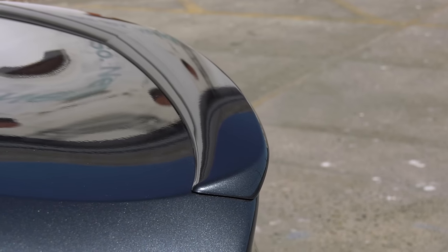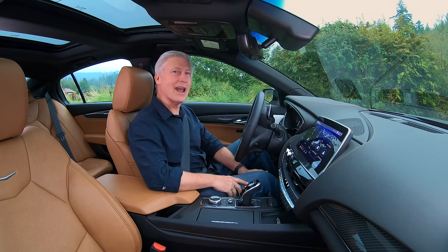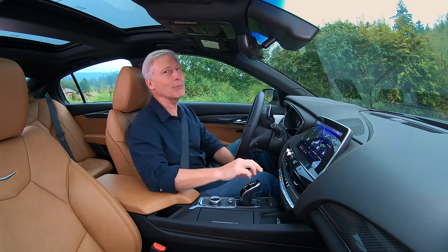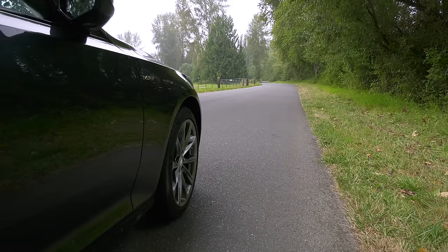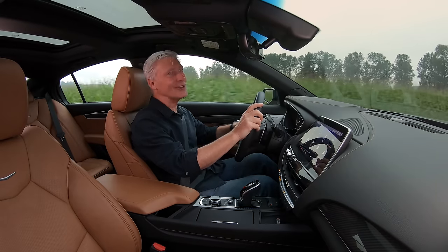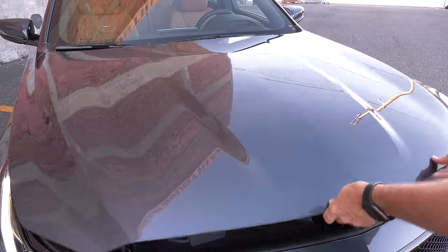The CTS-V 0-60 was a 3.5-second affair. This one: 4.6. So if you need the extra oomph, wait for the Blackwing. But this one's not too shabby. I love the snap, crackle, pop of the exhaust. It's not a V8, but it still sounds good. But I'm getting ahead of myself — let's get to what motivates the V.